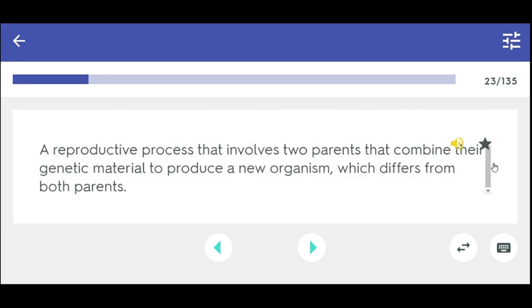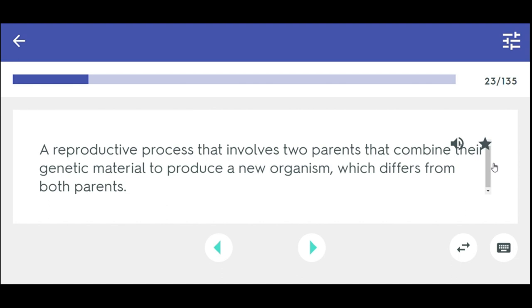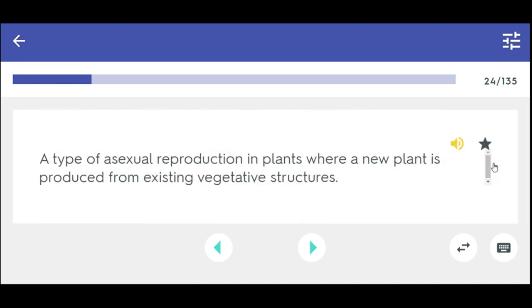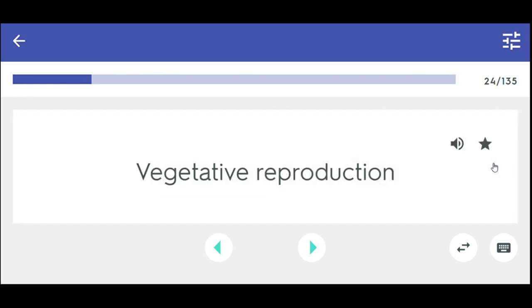A reproductive process that involves two parents that combine their genetic material to produce a new organism which differs from both parents. Sexual reproduction. A type of asexual reproduction in plants where a new plant is produced from existing vegetative structures. Vegetative reproduction.